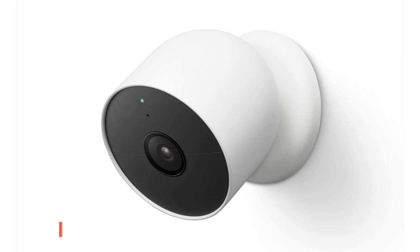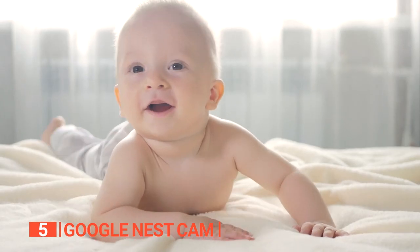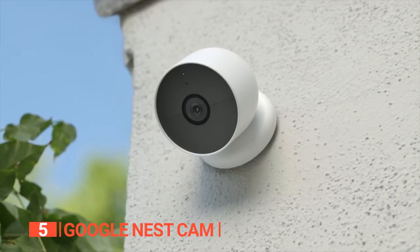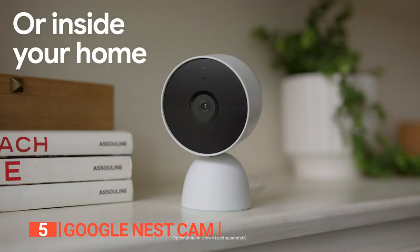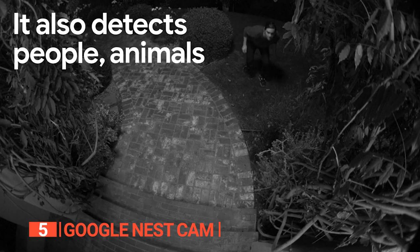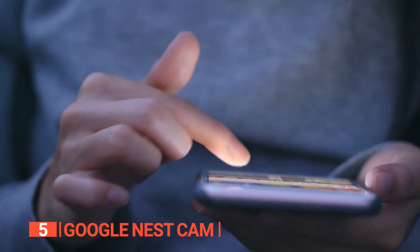The fifth camera on this list is the Google Nest Cam. Ensuring our children's safety is the top priority, especially within the comfort of our homes. That's where the remarkable Google Nest Cam steps in as the ultimate tool for peace of mind. This nanny camera's built-in intelligence is unparalleled, accurately distinguishing between people, animals, and vehicles, ensuring you receive immediate and precise notifications through the Google Home app.